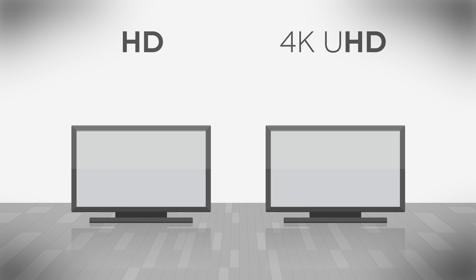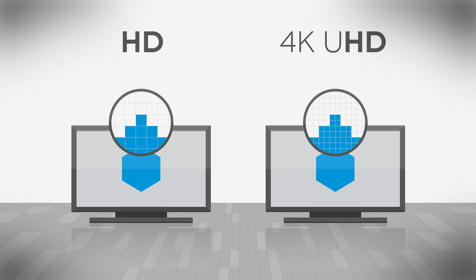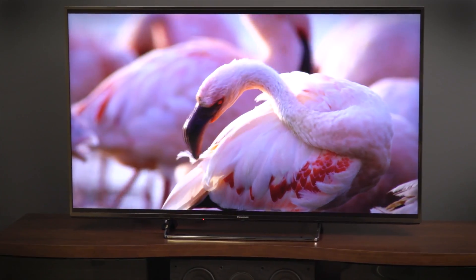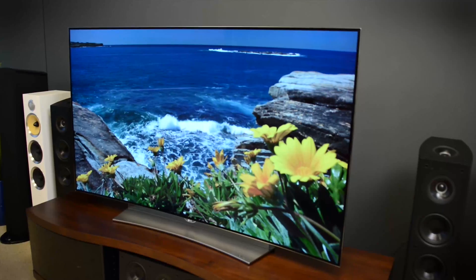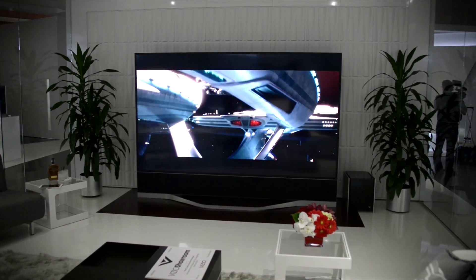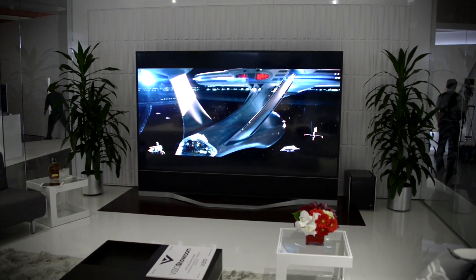The TV hasn't gotten bigger to accommodate all those extra dots — instead, the pixels have gotten smaller. For every one pixel on a 1080p HD TV, there are four pixels in the same space on a 4K Ultra HD TV. That means sharper lines, smoother curves, and lots more detail. Especially on big screen TVs, which, as a bonus, you can also sit closer to without seeing the individual pixels. So go big if you want — it's going to look great.